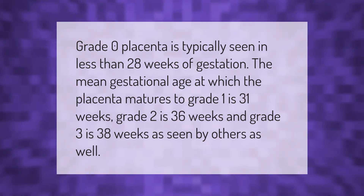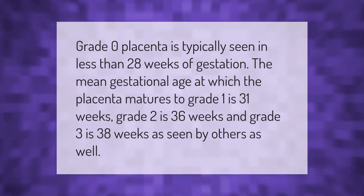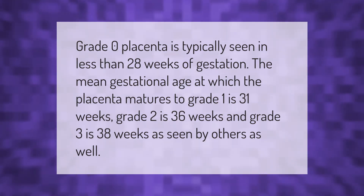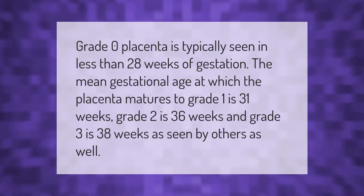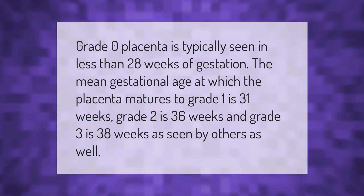Grade 0 placenta is typically seen in less than 28 weeks of gestation. The mean gestational age at which the placenta matures to grade 1 is 31 weeks, grade 2 is 36 weeks, and grade 3 is 38 weeks.